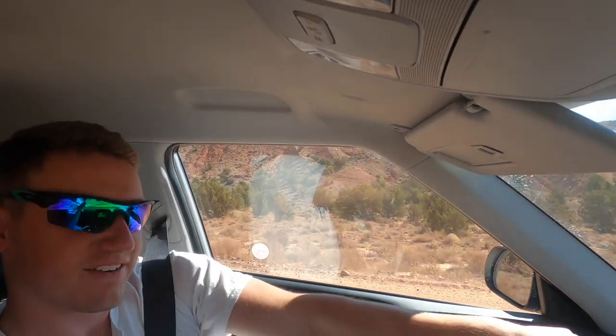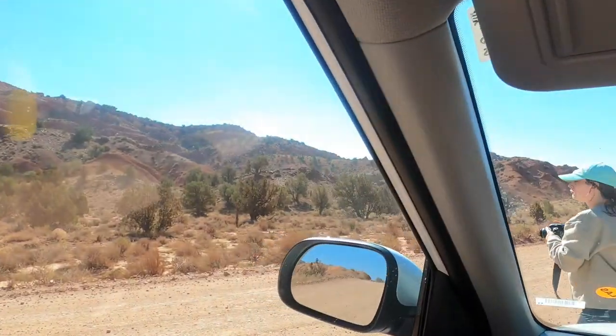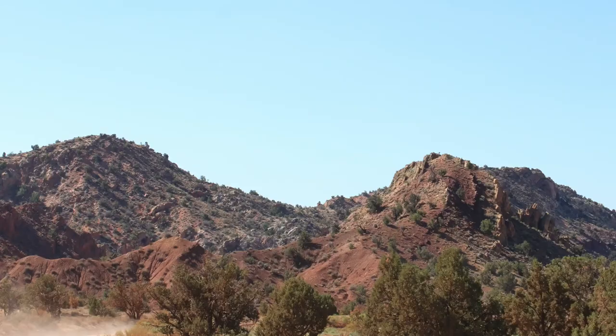We are on this back dirt road to get to Vermillion, which is kind of exciting because it's a little more out in the middle of nowhere. Erica's getting some good pictures of these mountains right in front of us that are pretty cool.